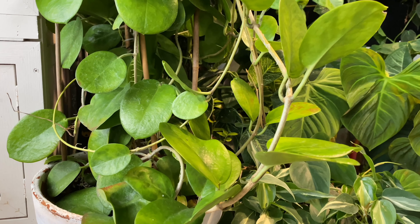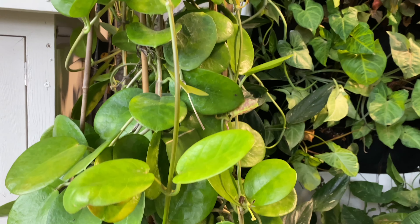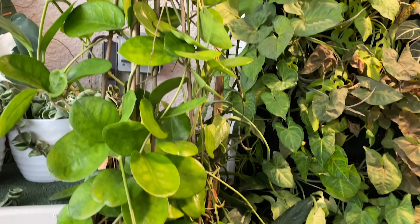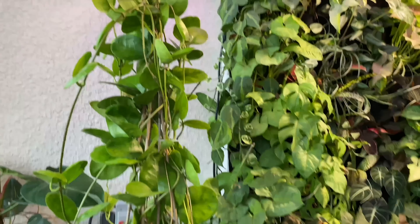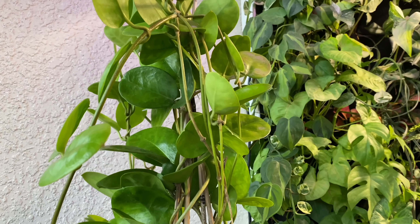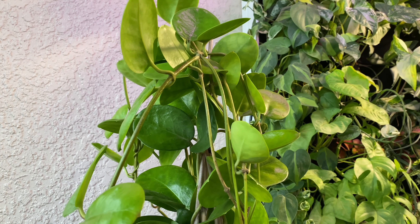Here is my Hoya australis right here. Look at how tall this plant has gotten! I have been waiting for this plant to give me a flower and it never did for more than a year.